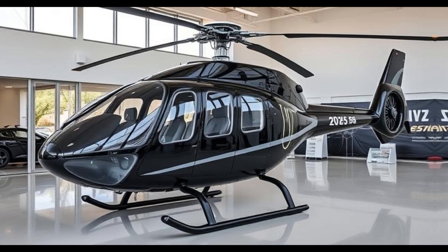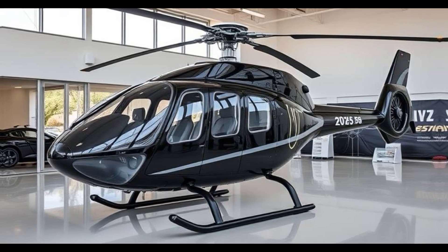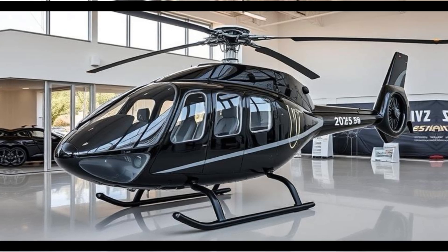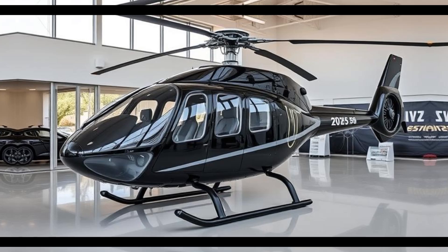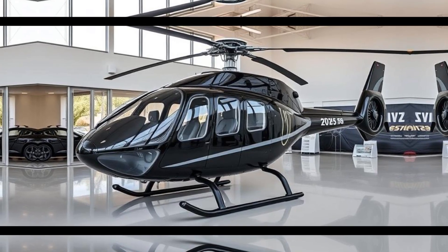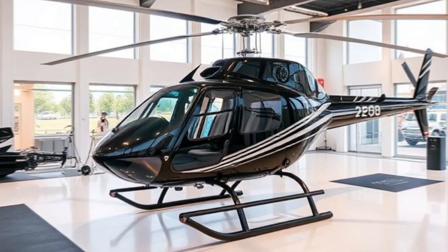The 2025 Safari 400 helicopter exemplifies the fusion of performance, customization, and community in the realm of personal aviation. Whether you're a pilot seeking the hands-on satisfaction of building your own aircraft or someone desiring a tailor-made, ready-to-fly helicopter, the Safari 400 caters to a wide spectrum of aviation passions. Its design, performance capabilities, and supportive community make it a compelling choice for those looking to soar the skies in a machine that is truly their own. For a visual tour and deeper insight into the Safari 400, consider watching the following factory tour.